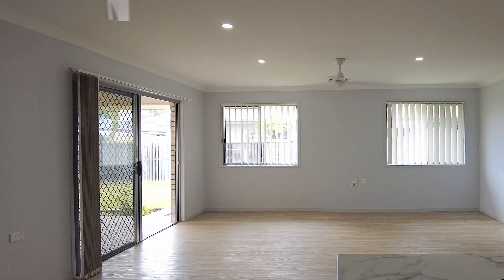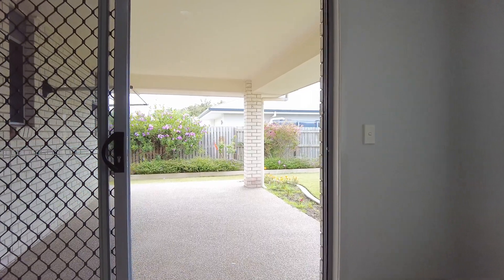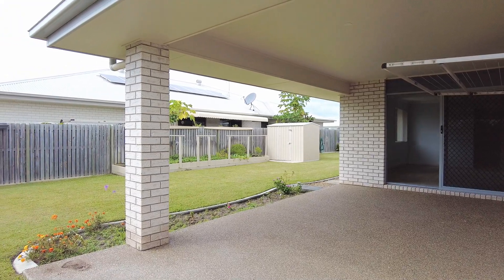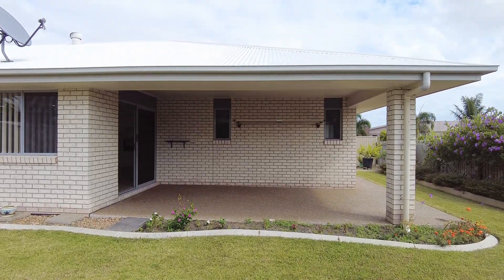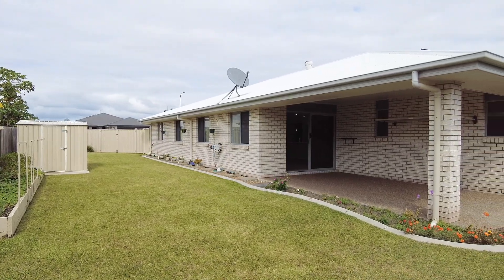You will feel as though you are on holidays every day as you open the stacker doors, which provide a seamless transition between the indoor living space and that fabulous north-facing alfresco outdoor entertaining area which is under the main roof. This is where you will appreciate and enjoy Harvey Bay's year-round subtropical temperate climate.